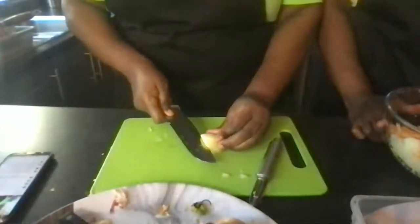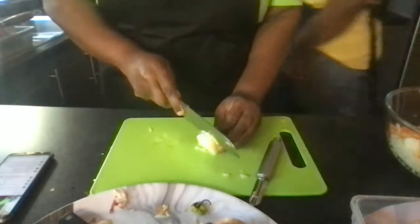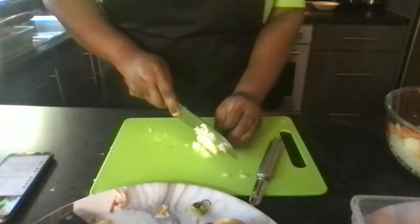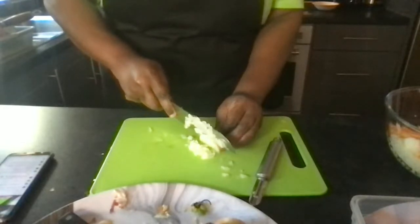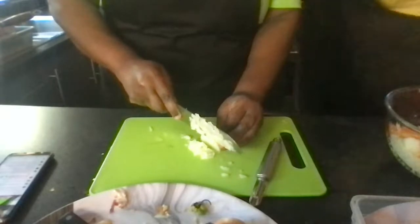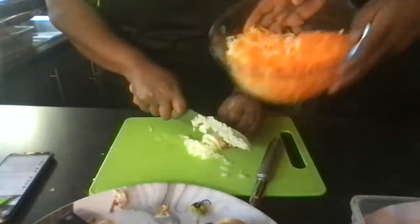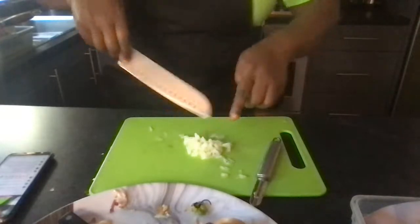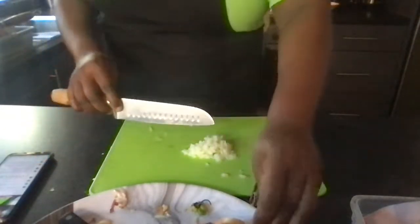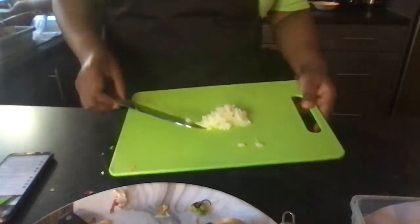I'm just going to chop some onion really finely — just a little bit to sauté for the rice. The onion here is for nothing more than a little bit of flavour, because I'm going to put coconut milk in there and also use a cup of cock soup. About a tablespoon and a half, or one heaped tablespoon of onion — that's all you need for the rice.